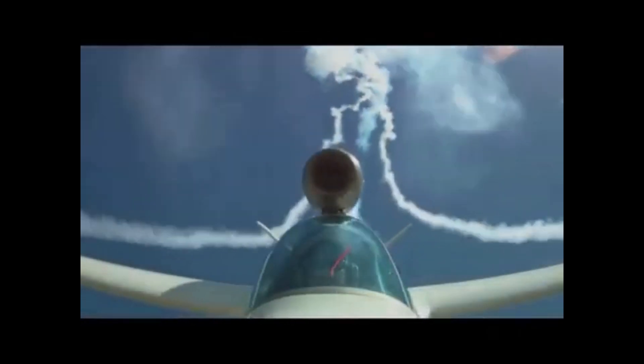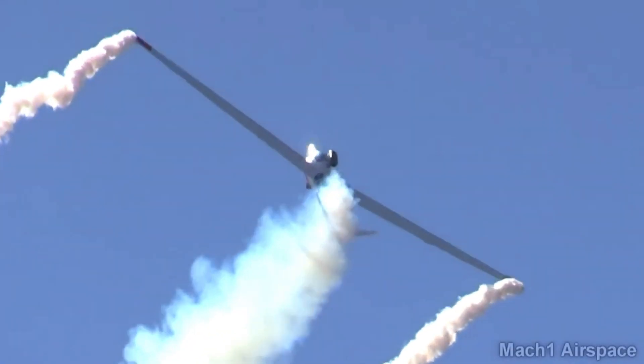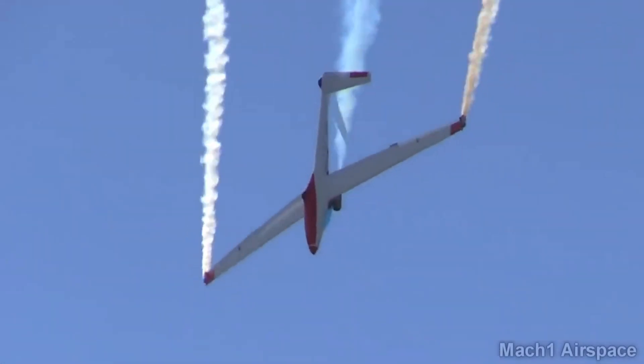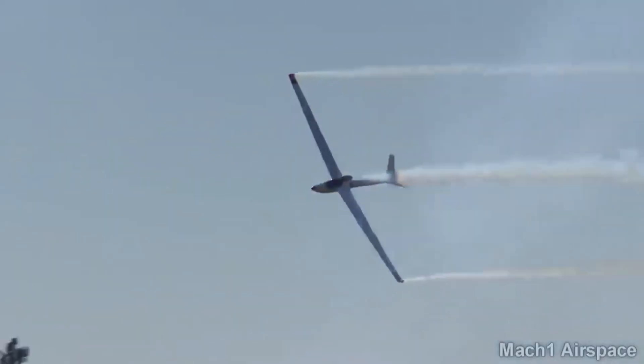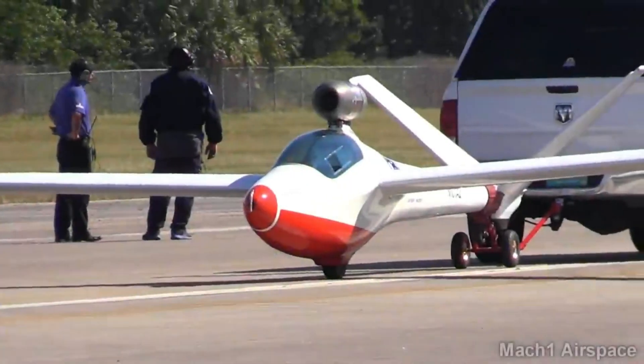The Bonus Jet's ability to switch between jet-powered and pure gliding modes makes it incredibly versatile. It can be used for cross-country soaring, enjoying peaceful low-altitude flights, or tackling challenging mountain routes where high-altitude self-launching can be a game-changer. Despite its jet engine, the Bonus Jet prioritizes safety.